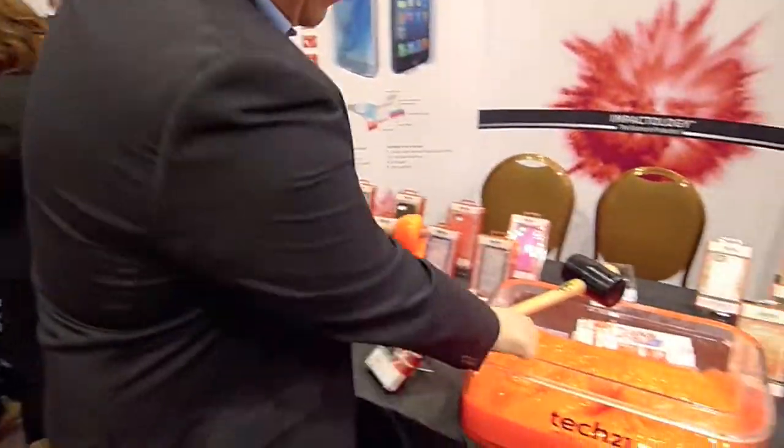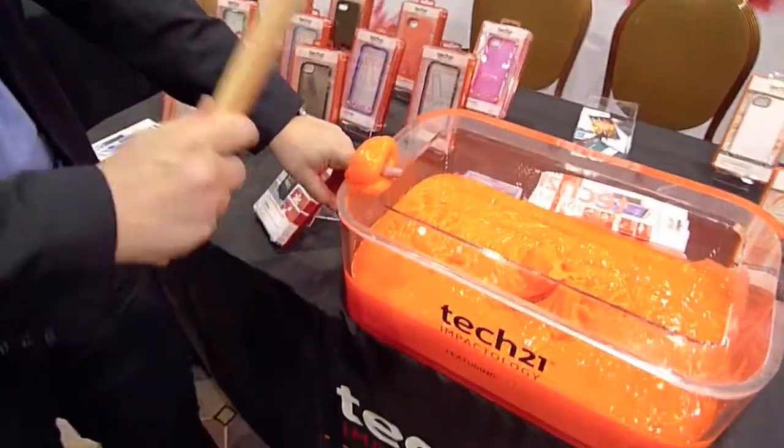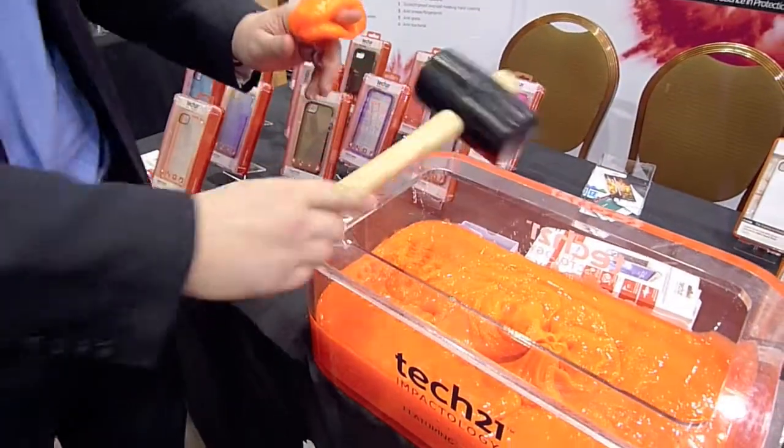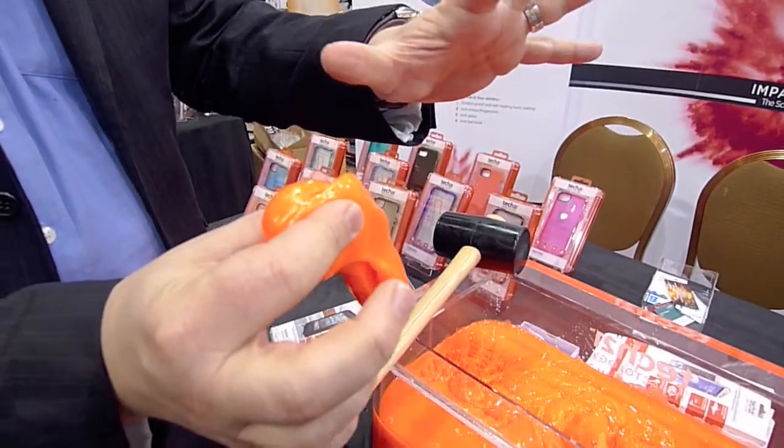I can demonstrate that by taking this mallet here — it's a real full-size men's mallet — and whack that against my finger. And as you can see, that impact has been pushed away, so my finger's not being damaged in any way at all.